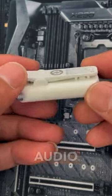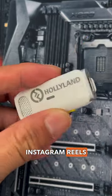Use the Lark C1 to enhance your audio recordings of your videos for TikTok, Instagram Reels, and YouTube Shorts.